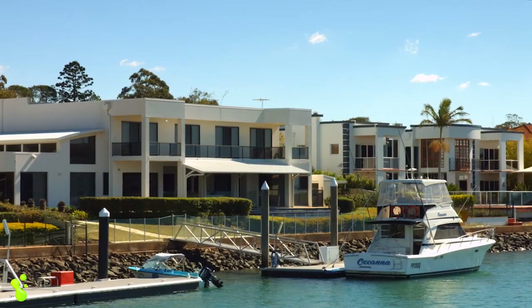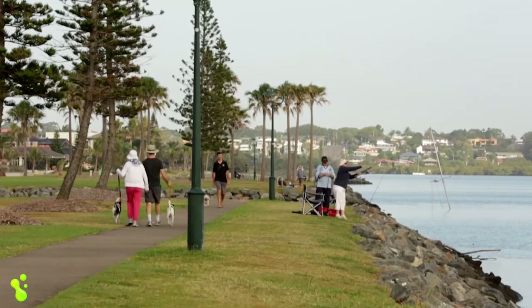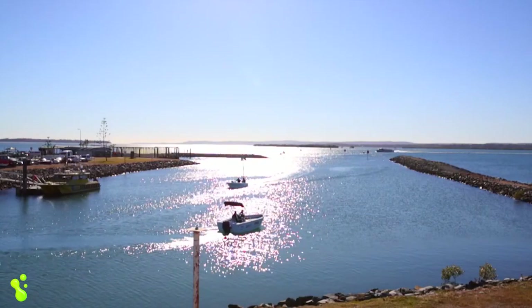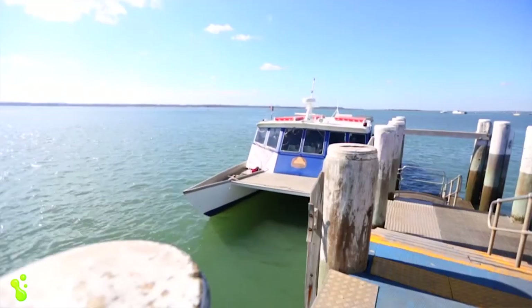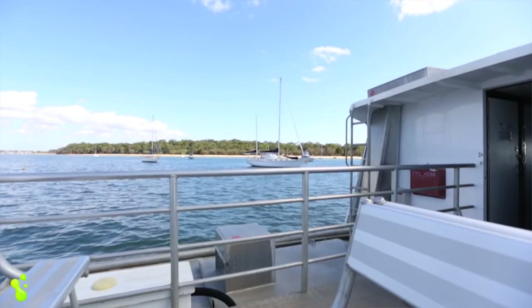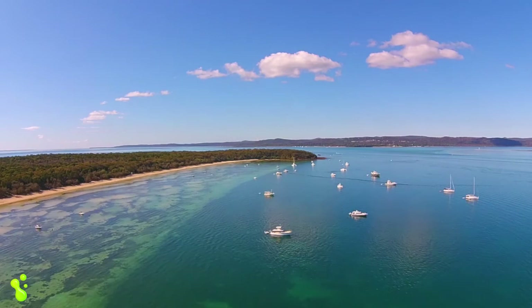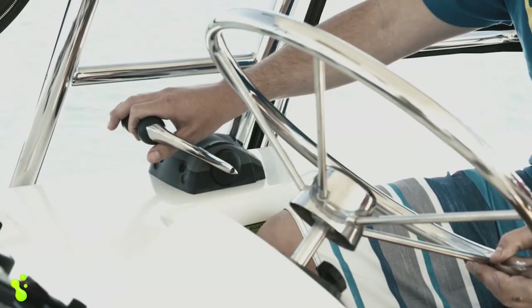With direct access to the bay, whatever your budget, you are only minutes from your local program, giving you access to everything Moreton Bay has to offer — maybe a day trip to Coochiemudlo Island on the ferry, or a quick trip on your own boat to Peel Island, or the world-class beaches of Stradbroke and Moreton Islands for a fantastic weekend.